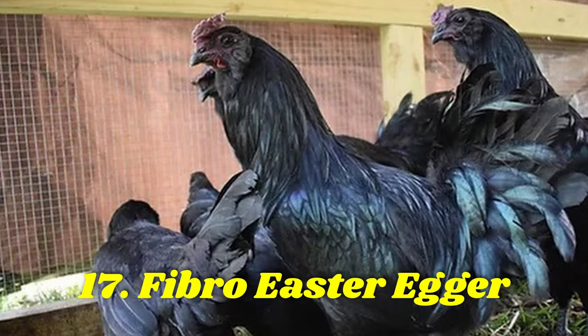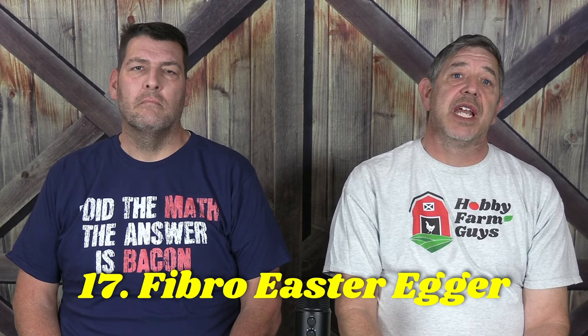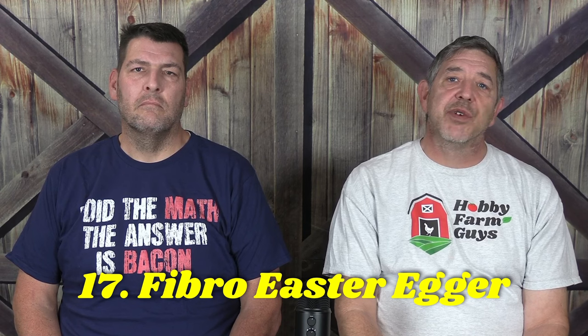Last, but certainly not least, comes the Fibro Easter Egger. Another hybrid, this chicken carries not only the blue egg gene, but the fibromelanistic gene as well. This gene results in extreme pigmentation. As a hybrid, coloration can vary, but skin, legs, and lobes will all be solid black. These beautiful birds will lay 200 to 250 turquoise blue, olive green, or even rose-colored eggs a year.